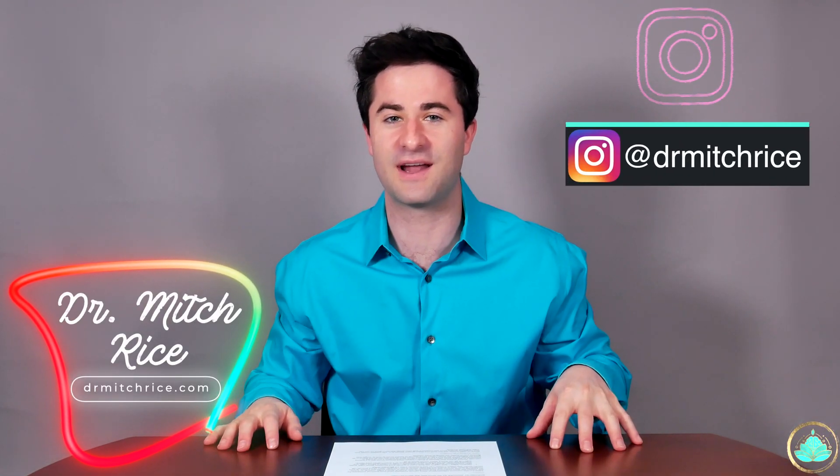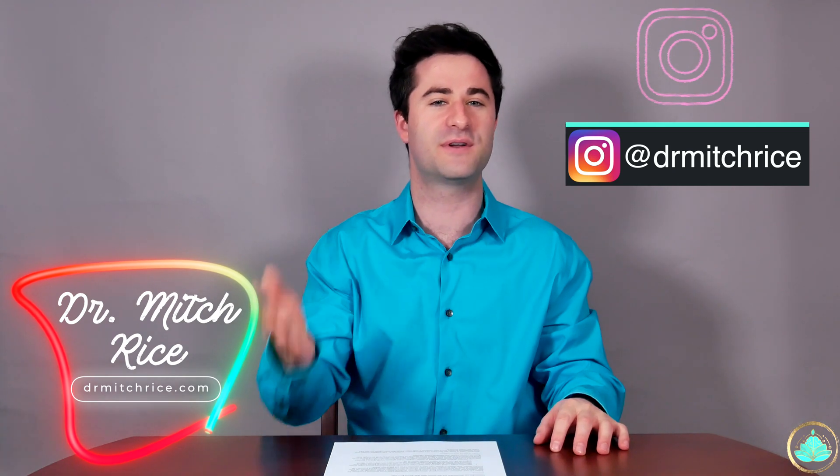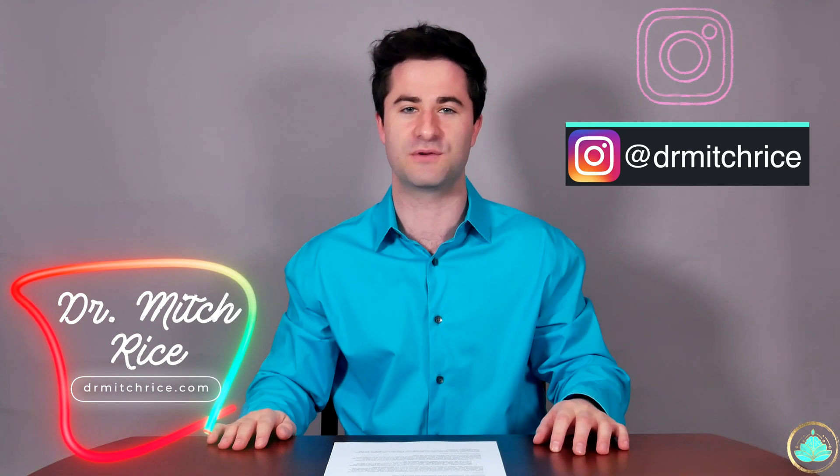Hello friends, family, and other creatures from the deep dark internet. My name is Dr. Rice, also known as Dr. Mitch, and welcome to the video.